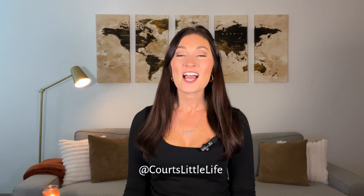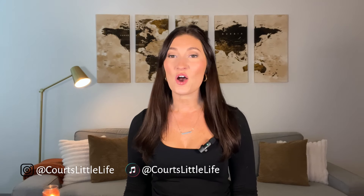Hey everybody, welcome back to my channel. If you're a returning subscriber, welcome. And if you're new here, hi, my name is Courtney. I teach travel tips and travel hacking so that you can travel more for less.